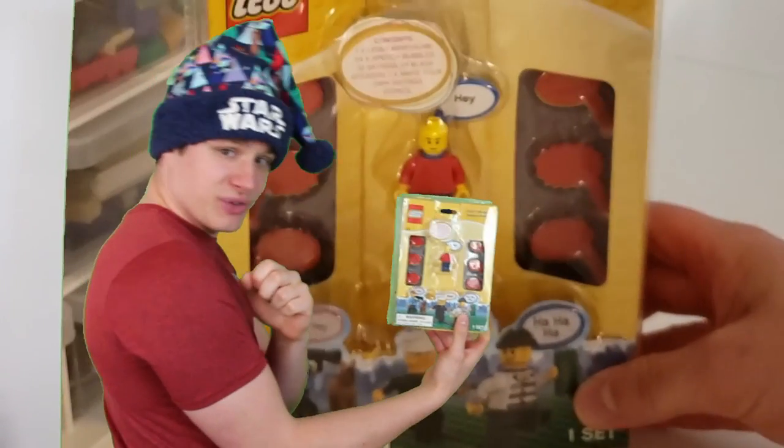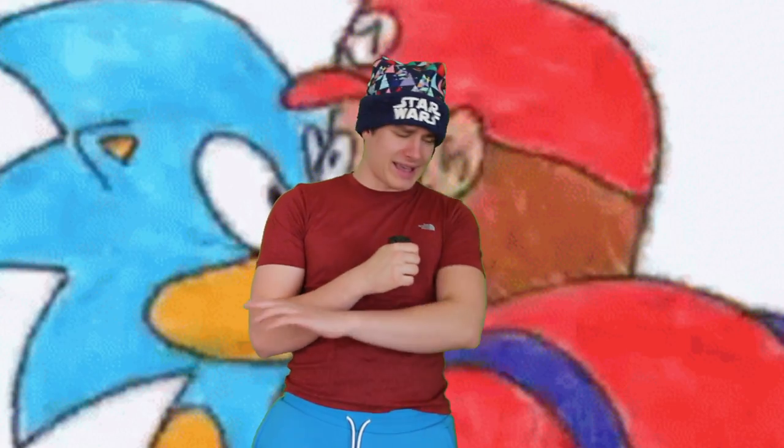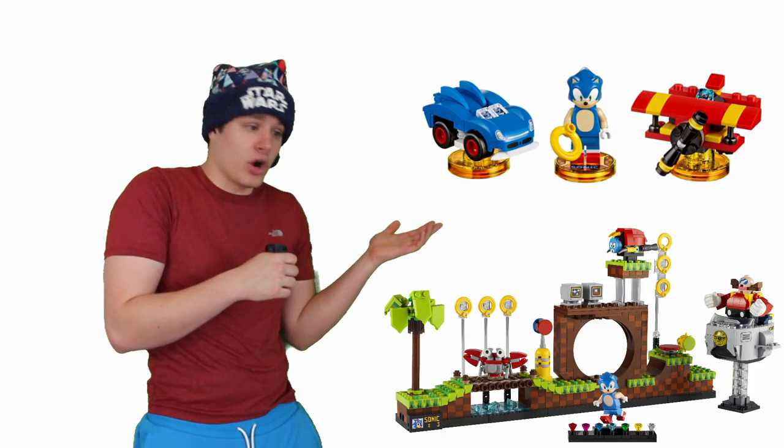Bonus item: speech bubbles for Lego minifigures that wrap around their neck. Fun. The competition between Mario and Sonic goes back extensively. Mario has a ton of sets, a whole line dedicated to it. Sonic only has two sets, but they aren't complete crap.